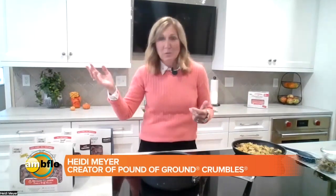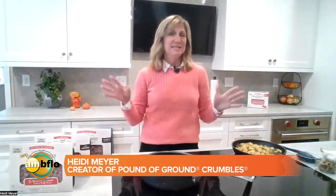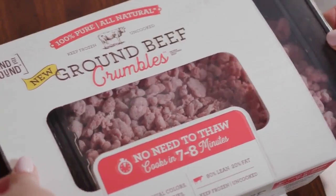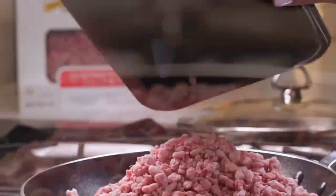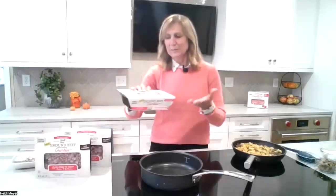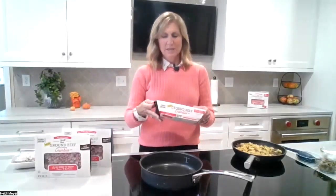So my husband and I are busy working parents, and there are just nights where sometimes we don't have a plan. Like the end of the week is classic for running out of time and energy and ideas and groceries. So we thought, wouldn't it be great to have ground beef at the ready anytime — that you didn't have to thaw, didn't have to plan ahead. It's just 100% natural ground beef.